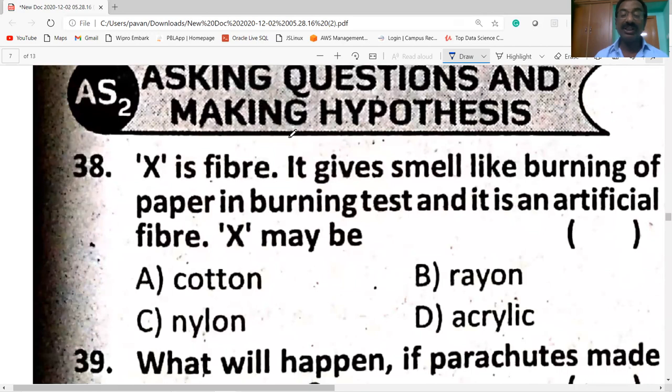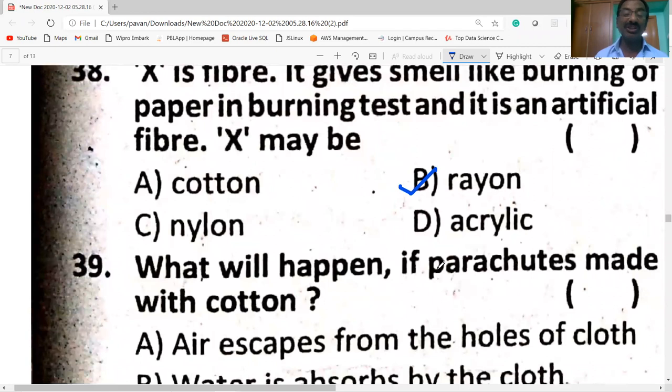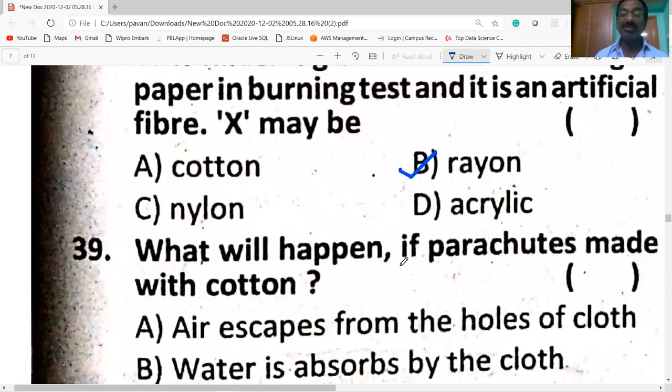X is a fiber — it smells like burning paper in the burn test, and it is an artificial fiber. X may be rayon. In the burning test, a smell like burning paper indicates rayon, which is made from wood pulp — a cellulose fiber.